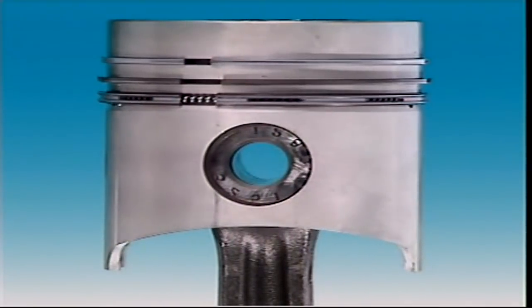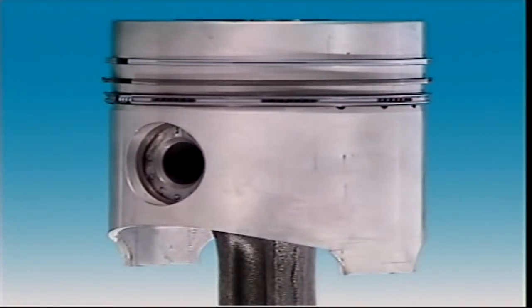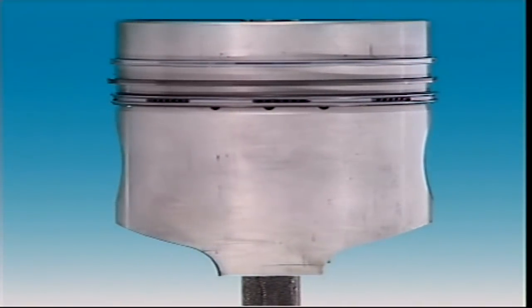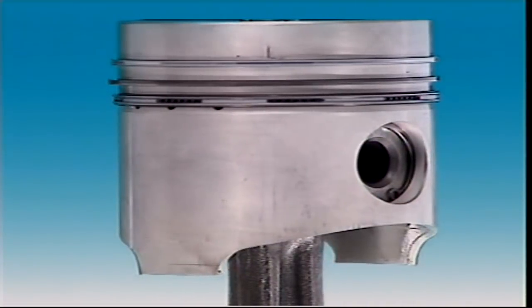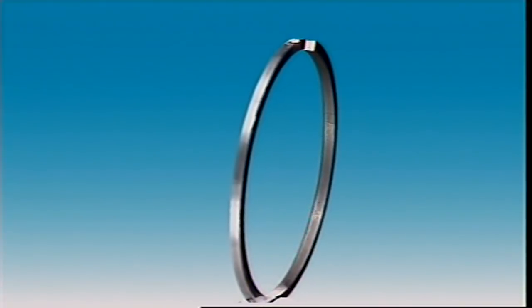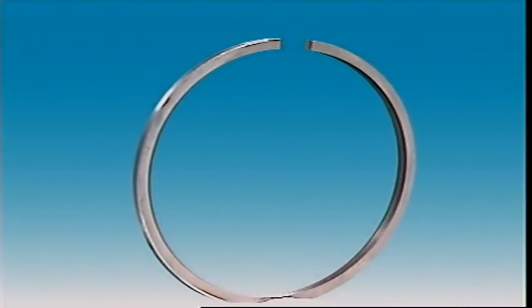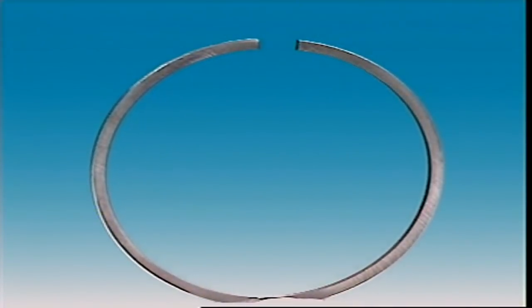New rings and cylinders have minor irregularities, and when these wear off, the rings will make a better fit. To help this along, the rings can be given a porous coating. It's softer and wears more quickly than the ring material, which is usually cast iron. To prevent wear, the face of the piston ring can be coated with a harder material like chromium, that operates well against cast iron without scuffing.